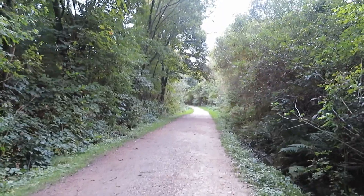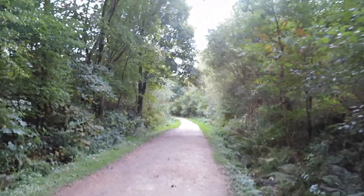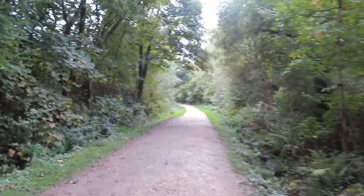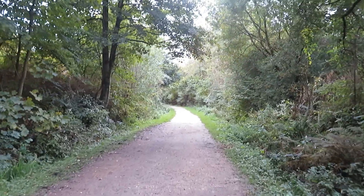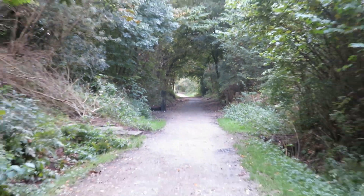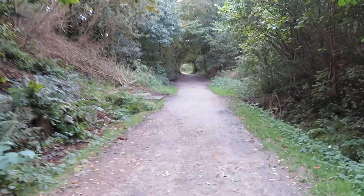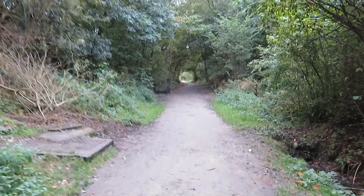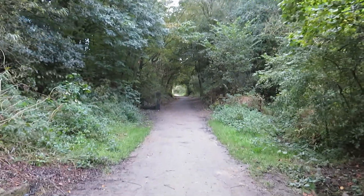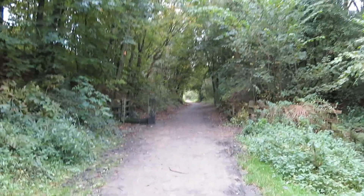This is also still standing, so we've walked past three stations and they're all still standing, which is a marvellous testament to the people who built them. You can see I've still got quite a long way to go along this stretch here. The trees are forming their own natural little tunnel down there, aren't they?